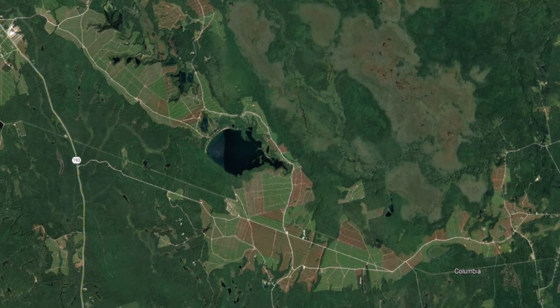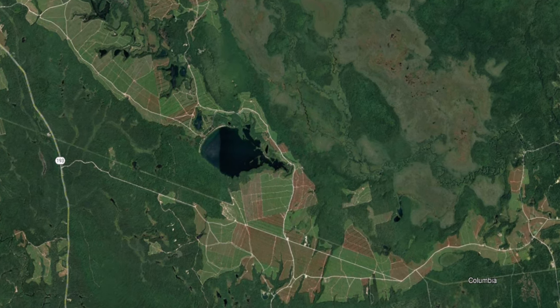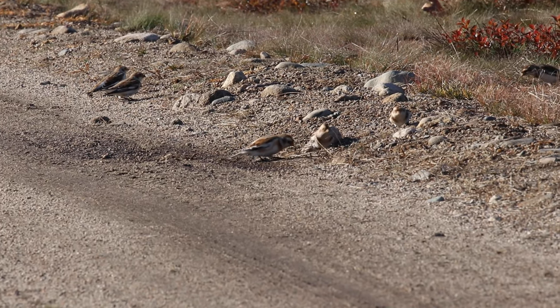From space, this is what the largest lowbush blueberry barrens in the world look like. But when you're up this high, you can't see these guys.